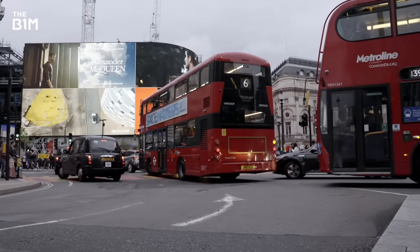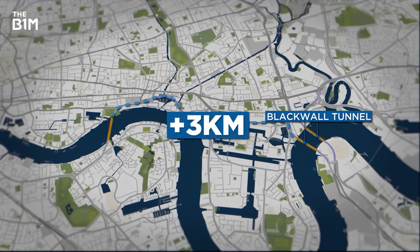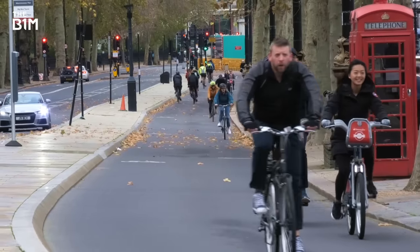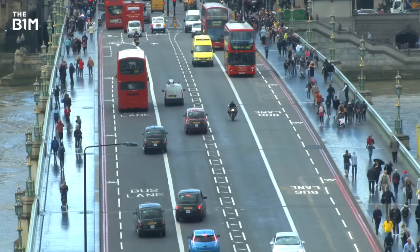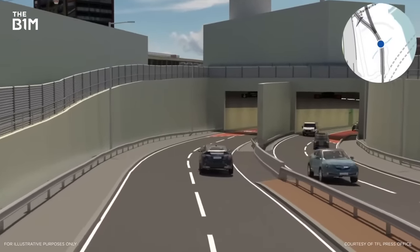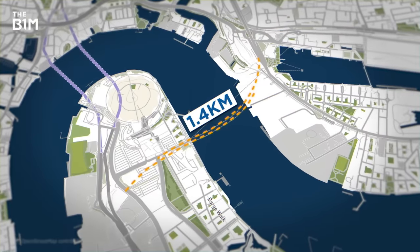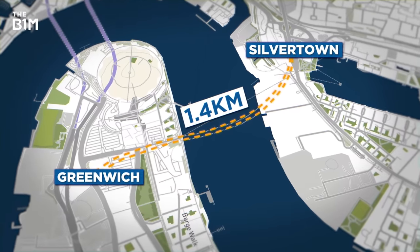And in the event of a closure, there's really no other way to get across. The next closest tunnel is over three kilometres away. Now London prides itself on its public transport and has worked hard in recent years to discourage car use, but the tube isn't that helpful if you have no choice but to drive, especially when crossing the river in the east. And so the Silvertown Tunnel was born — a US$2.8 billion new crossing to relieve the congestion in Blackwall.